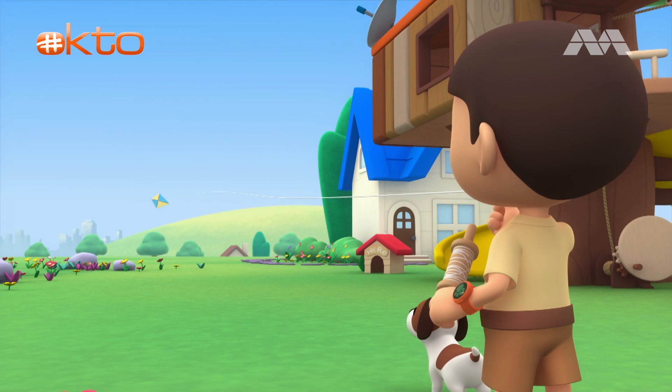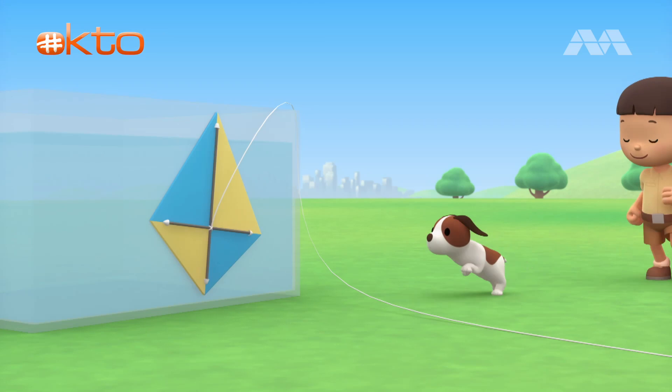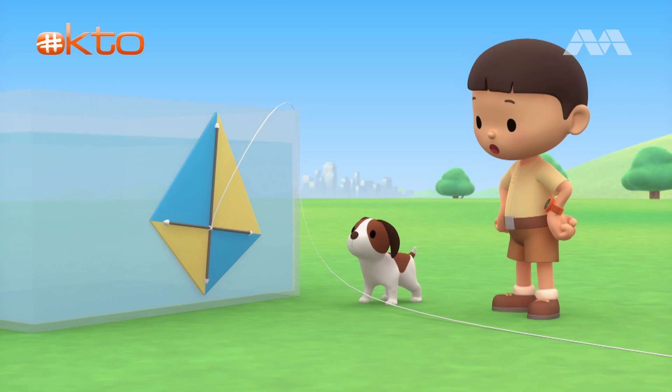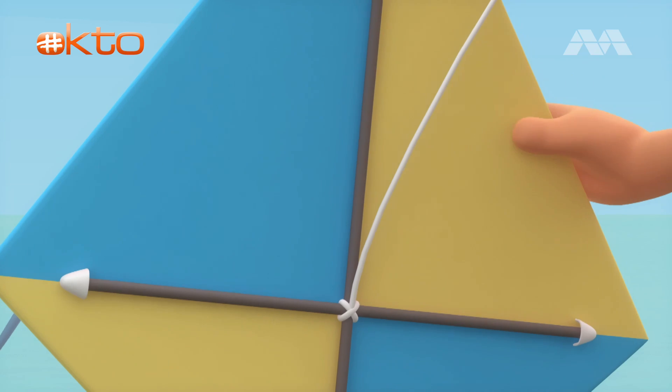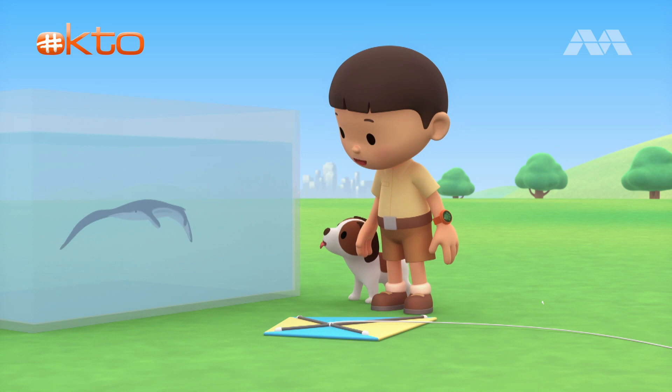Oops, the wind got my kite. Wait for me, Hiro. You found my kite, Hiro. Hey, it's a water tank. Look at that. There's an animal swimming in the tank.